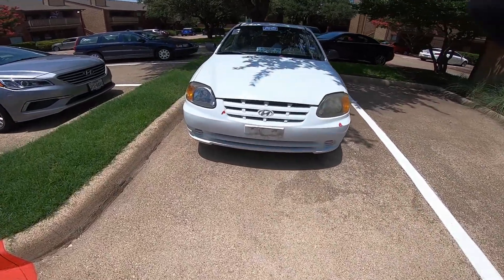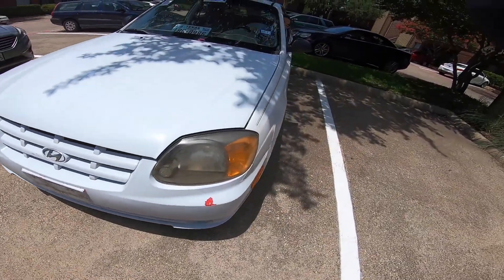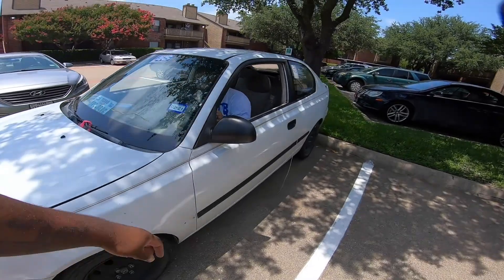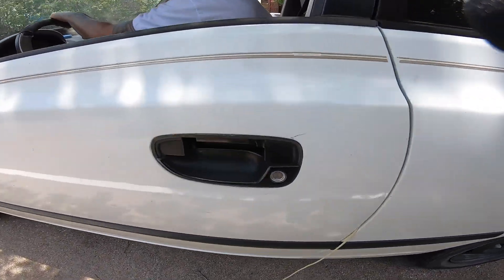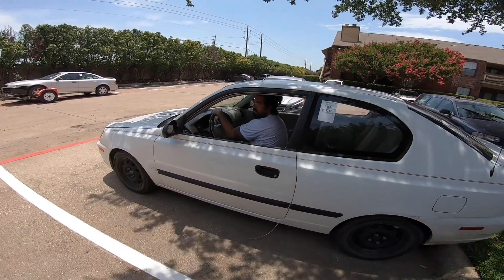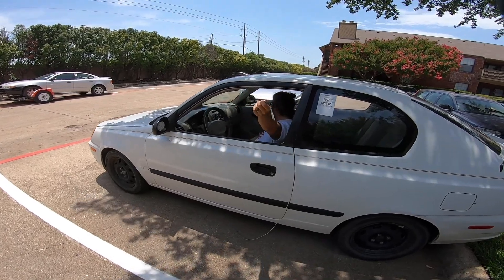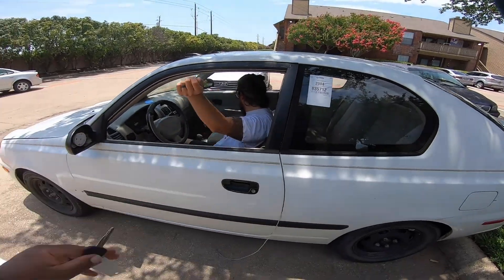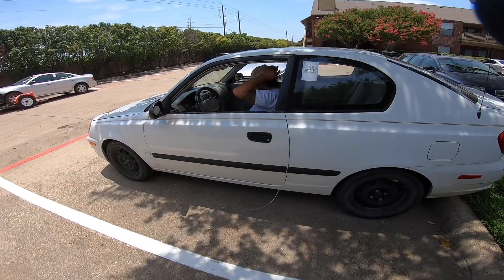Quick walk around — you can see the bumper; it used to be red so they probably replaced it. Door handles are broke off, so my man has to do it that way to get out. It did start back up — the battery on this one is messed up too, but at least it took a jump so he can get it here.